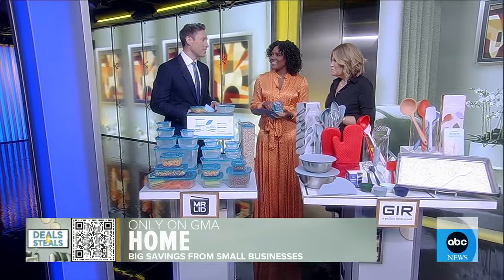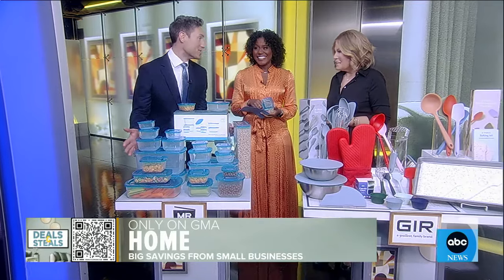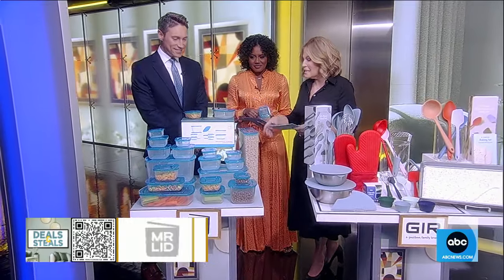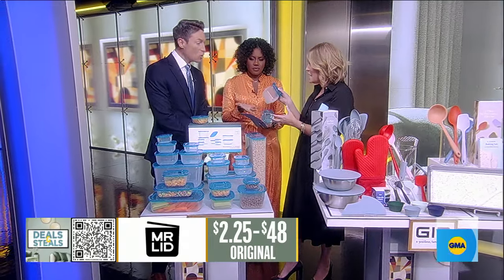Janae and I were just talking here that the small victories now as we get older is finding things like the right container. You're going to love these for Mr. Lid, because you're never going to lose the lid again — the lid is attached to each of these containers.